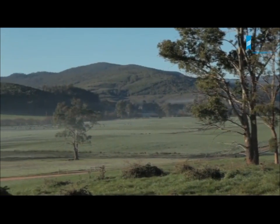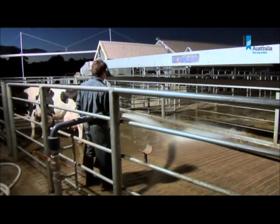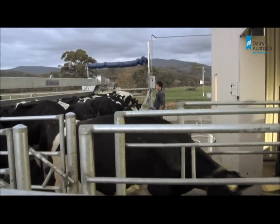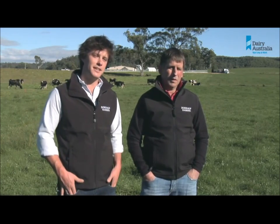Across Australia there's an enormous amount of value already invested in dairy sheds. These assets won't be replaced by robots in the short term, but they are part of our future and are helping to make our industry exciting for the next generation. There is certainly an ageing population of skilled dairy farmers within Australia, and we hope these technologies can redefine the role of the new age dairy farmer and attract the next generation back into dairy farming.